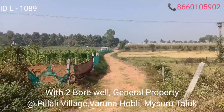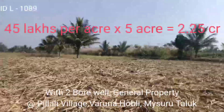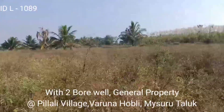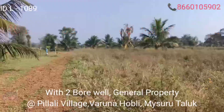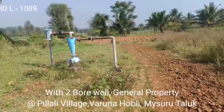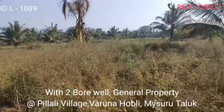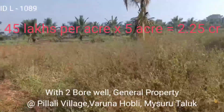45 lakhs per acre. In total, 45 lakhs per acre into five acres — so 2 crore 25 lakhs, and it is slightly negotiable. There is actually one bore well on the property. If you are interested, contact us at the number shown on screen. Thank you for watching Properties at Nammu Mysore.